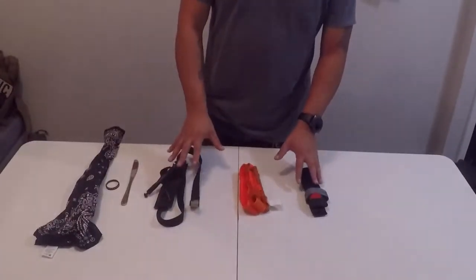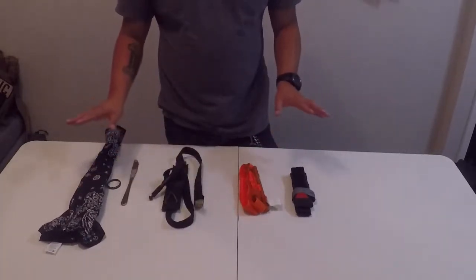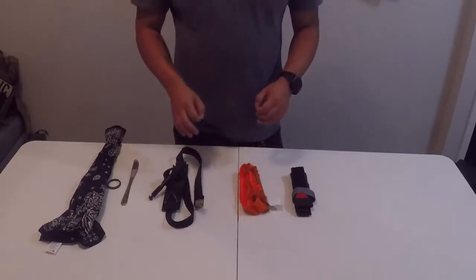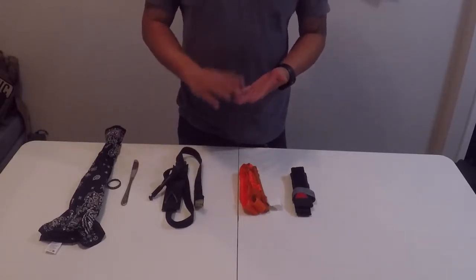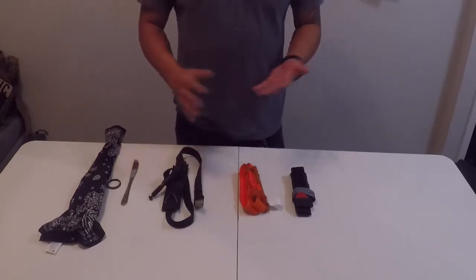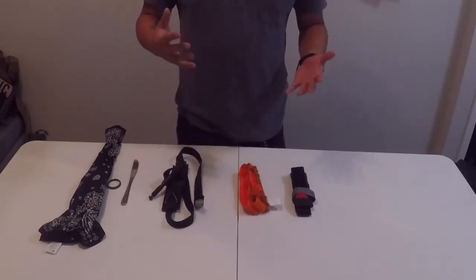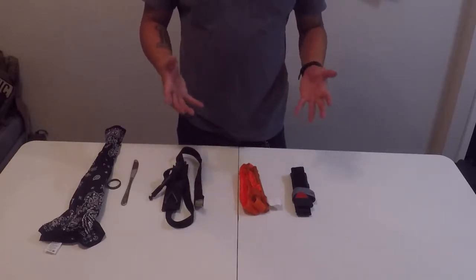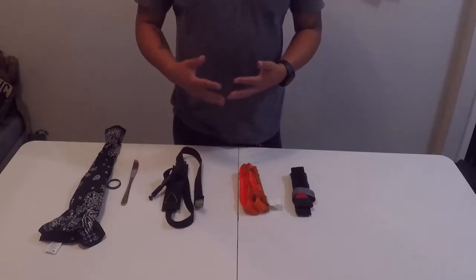Right down here, I've got some tourniquets laid out. These are just a few of many, many different types of tourniquets available out on the market. I'm going to suggest that you guys buy something from a very reputable source, such as North American Rescue or Tactical Medical Solutions. There are knockoffs out there. I'm sure they will do the job just fine, but they don't come with that guarantee of having been tested over and over by the military and independent parties.